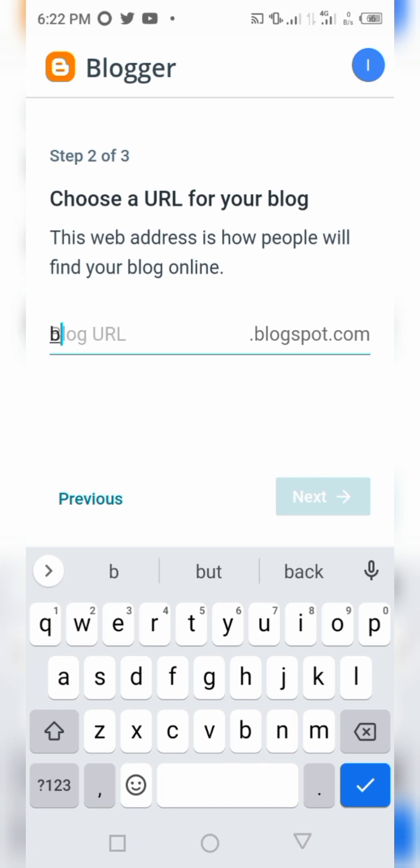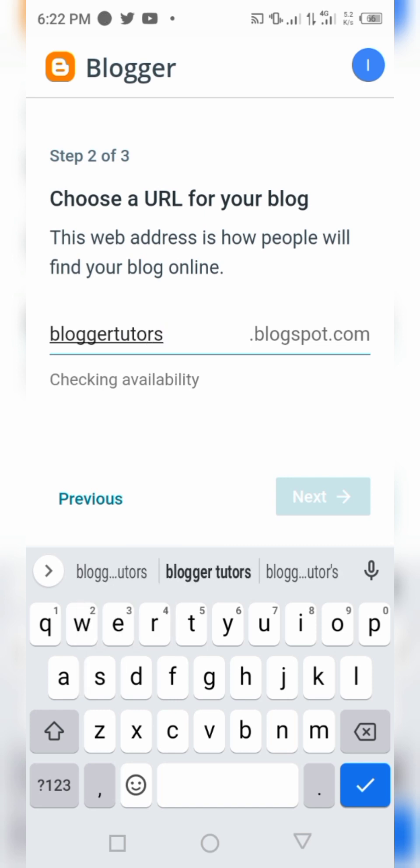When choosing your blog URL, 'Blogger Tutorial' is unavailable because someone has already chosen it. Make sure you come up with a creative name. Consider using something similar to the title you chose in the first step, because it will help your SEO. The name you give your blog URL will have an impact on your SEO, so choose something reasonable and SEO friendly.